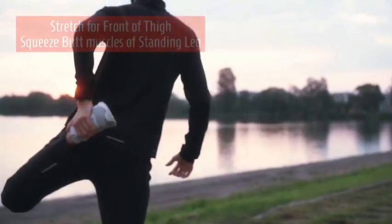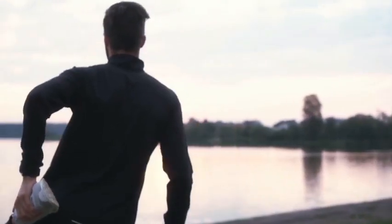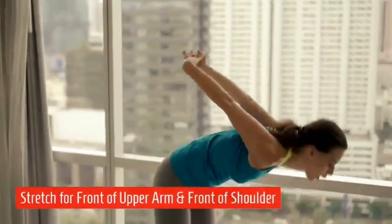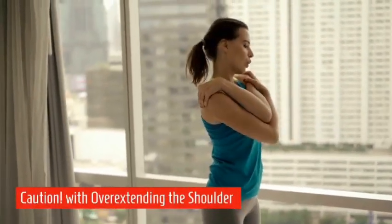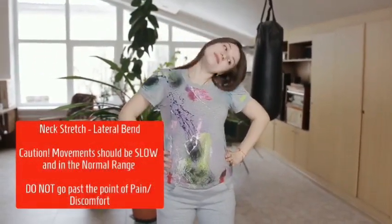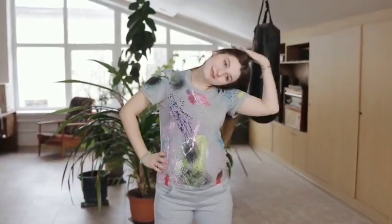Stretch the front of the thigh — you can squeeze the butt muscle of the standing leg. Lean slightly backward to stretch the front of the abdomen during the exercise. This is also a stretch for the front of the upper arm and the front of the shoulder. Be careful not to overextend or hyperextend the shoulder. For the neck lateral bend, stay within the range of motion with slow movements, not going past the point of pain or discomfort.